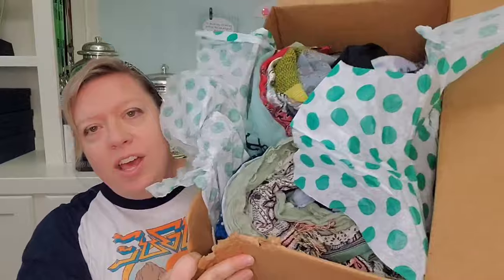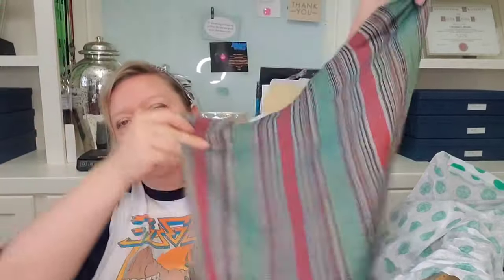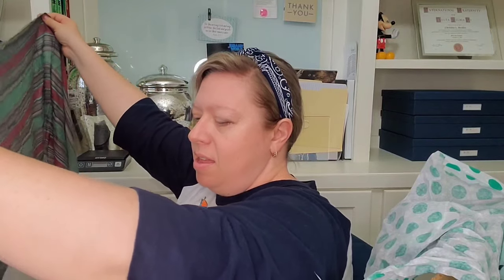My last box had a couple of branded scarves that did really well — one of them was a vintage Ralph Lauren scarf, and that one did really well. It had a little hole and it still sold at a pretty good price. It would have sold great if it didn't have that hole.